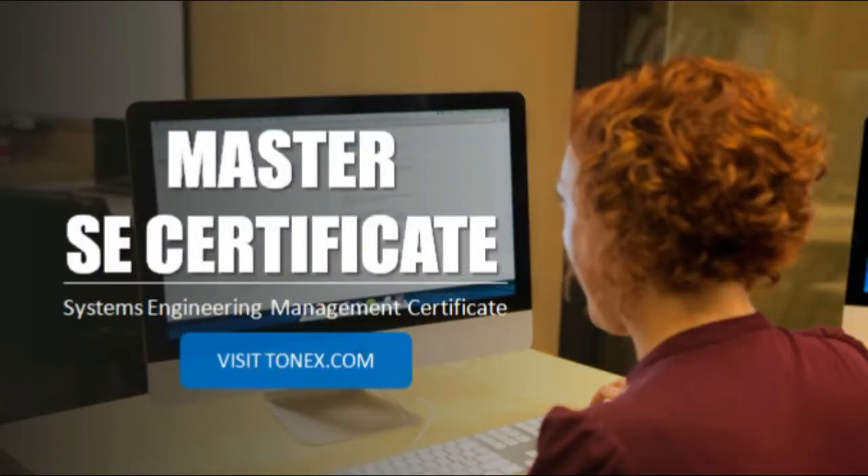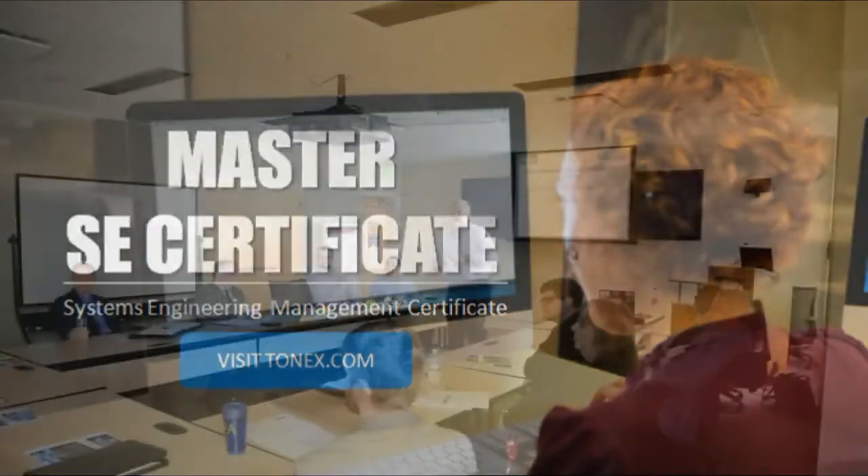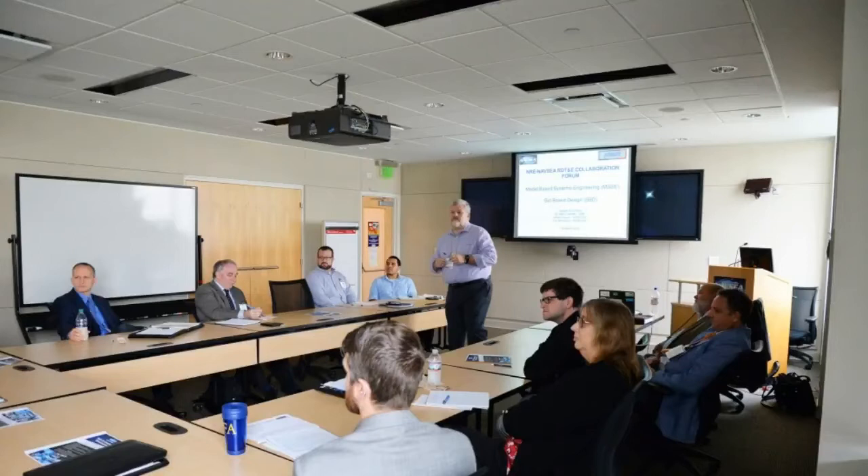Master SE Certificate — Systems Engineering Management Certificate Online. Price: $4,999. Duration: 5 Days.